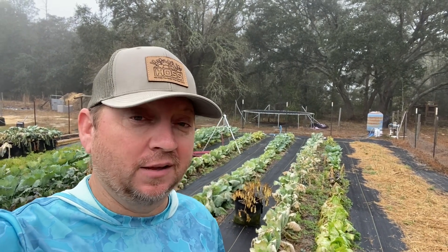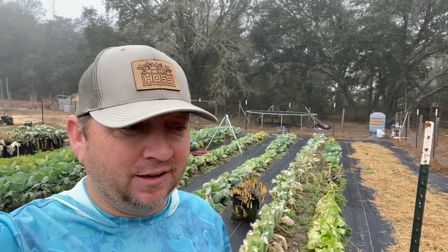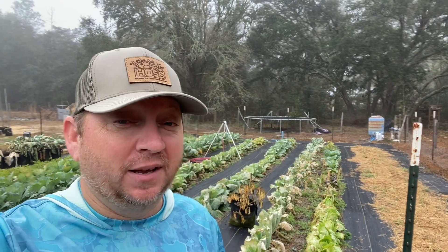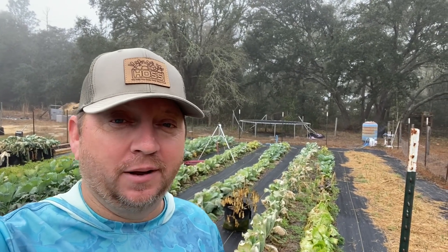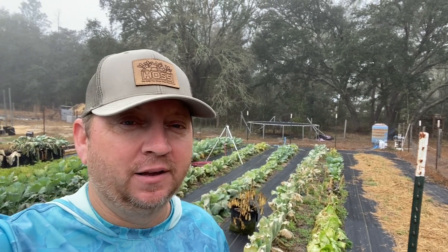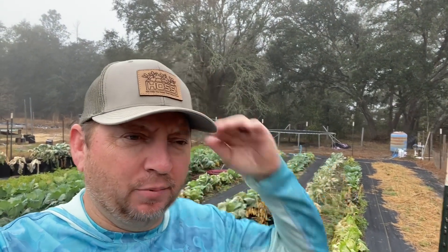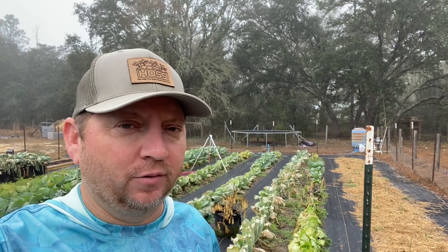The most depressing and sad thing to me about the whole arctic blast killing our stuff is our lime tree — I'll show you that in a few minutes. It does not look good. I have a little bit of hope for it but not much. I think we're gonna have to cut a lot of it back, but we'll see come spring if any new growth starts to pop up. It doesn't look like any of the branches really got damaged except the tips, so I'm keeping my fingers crossed that it'll pull through.